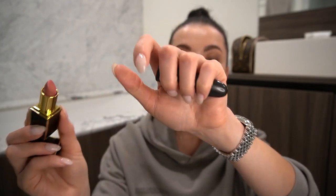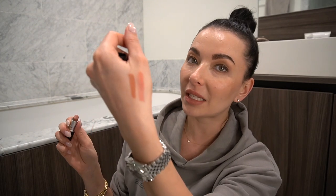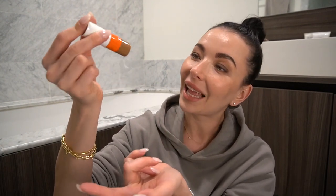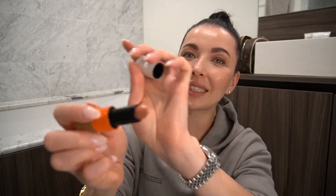My favorite lipsticks are these three. First is from Tom Ford — the Fascinator — it's a gorgeous pink peachy matte color, I'm loving it. Then this tone is from MAC — Velvet Teddy — which is more peachy and very pigmented. I recommend once you apply it, dab it a little with your fingers so it's not too much product. And if I want something less pigmented but in the same tones, I go for the Hermès.